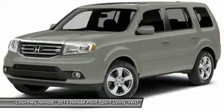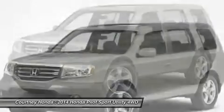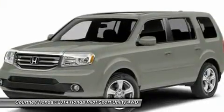Air conditioning, adjustable steering wheel, power steering, aluminum wheels, and hard disk drive media storage.